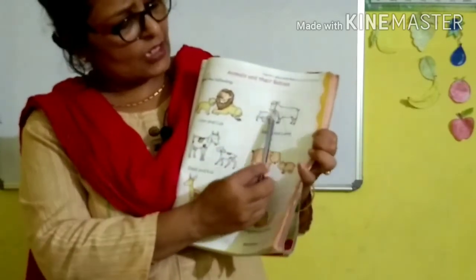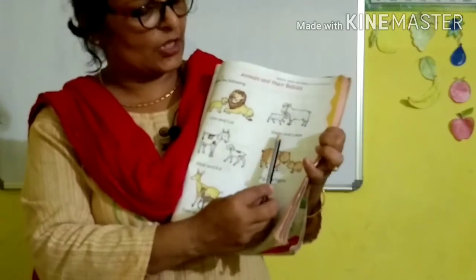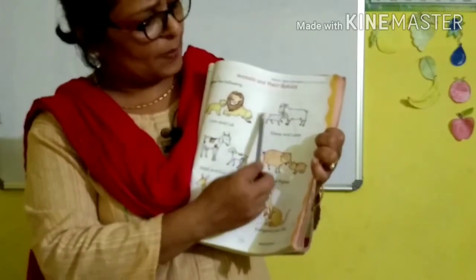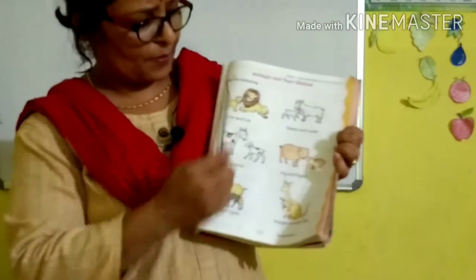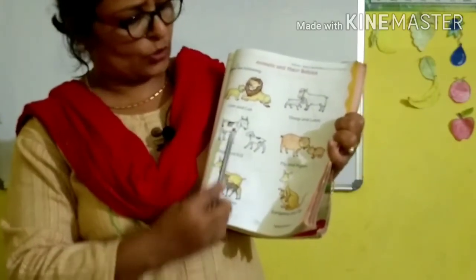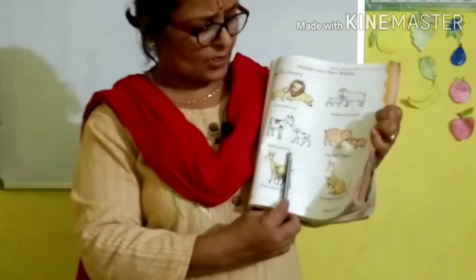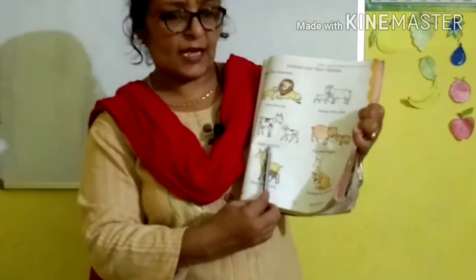What is this? Sheep. S-H-E-E-P, sheep. A-N-D, and. L-A-M-B, lamb. Sheep and lamb. G-O-A-T, goat. A-N-D, and. K-I-D, kid. The baby of goat is called kid. Goat and kid.